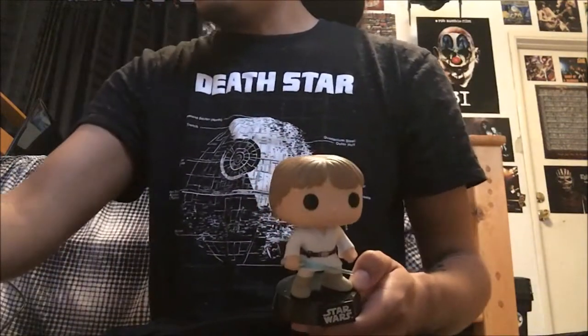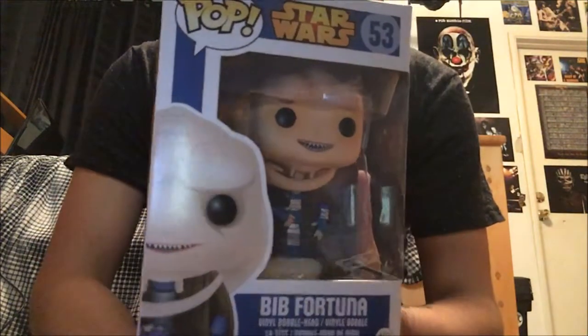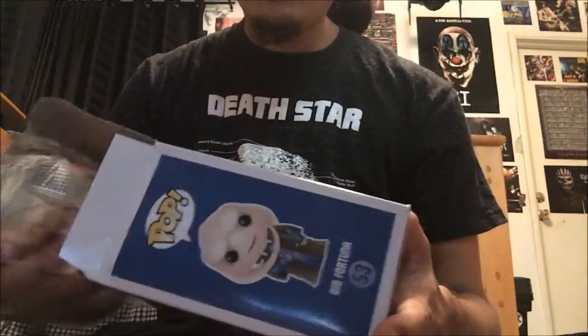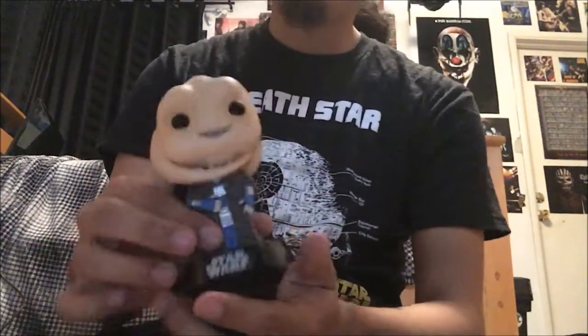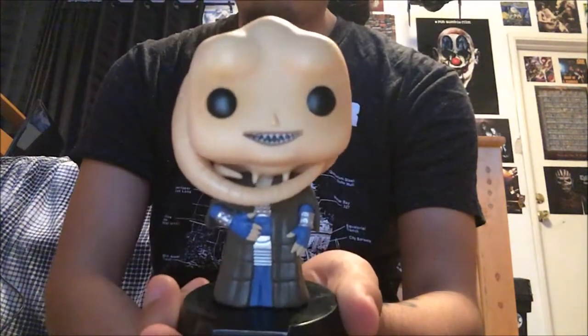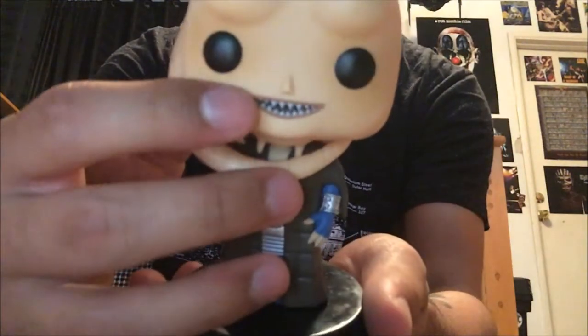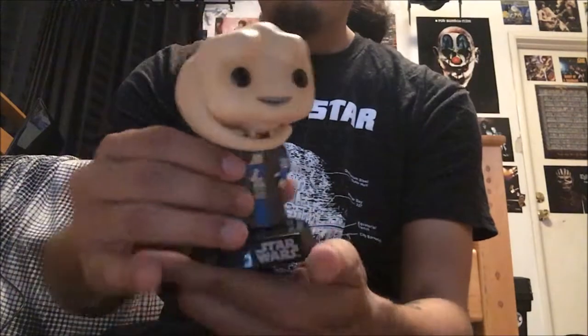That's Luke Skywalker from Tatooine, where he grew up and where his father grew up as well. The next one I got from Barnes & Noble was Bib Fortuna. You first originally see him in Return of the Jedi at Jabba's palace, but he's in the prequels as well with Jabba the Hutt. Here's Bib Fortuna — I love his smile and the sharp teeth, it's awesome. Here's the back — I love the back.